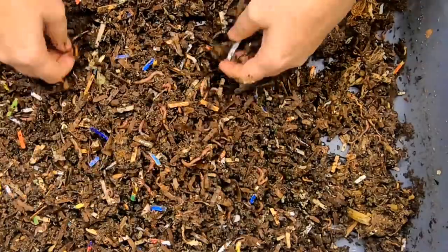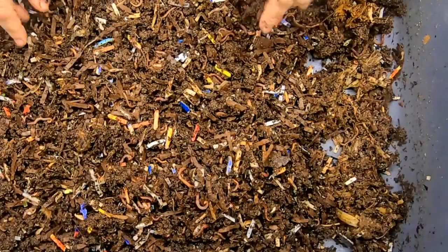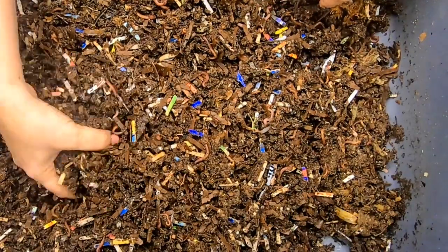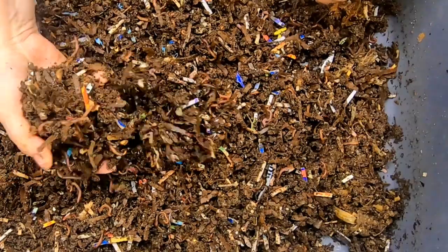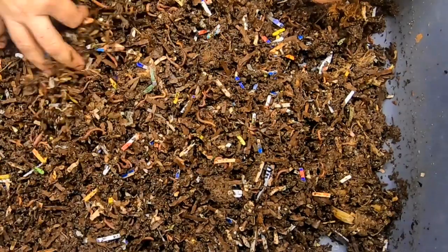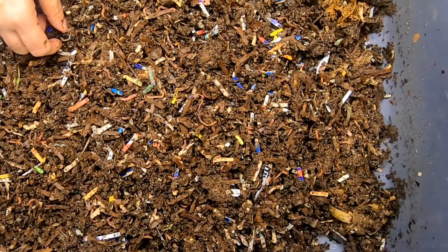We've completely turned over the bin. A lot of the paper and whatnot is turning into castings. So I'm going to add a little bit of coconut coir in here to keep it from getting sticky, because the moisture down here is at 60% now during the summer. There's no air conditioner or heater in the basement here, so things tend to stay very wet over the summer. I'm going to add a little coconut coir to keep it nice and loose for the worms.